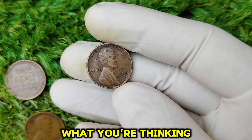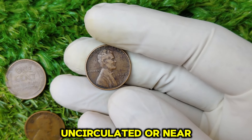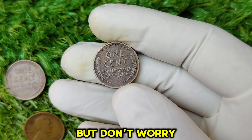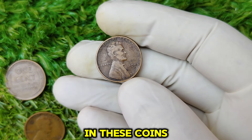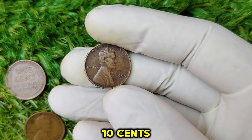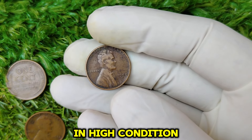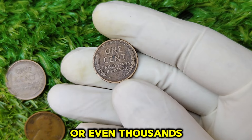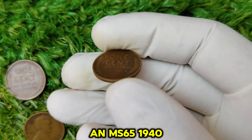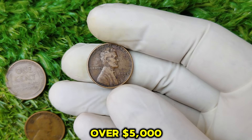Now, I know what you're thinking — how much is my 1940-D penny worth? Well, unless it's in uncirculated or near-perfect condition, it's probably not going to hit the million-dollar mark. But don't worry; there's still plenty of value to be found in these coins. A circulated 1940-D penny might be worth anywhere from 10 cents to a few dollars, depending on wear and tear. But if you've got an uncirculated penny in high condition, you could be looking at hundreds or even thousands of dollars. For example, an MS-65 1940-D penny can fetch up to $200 or more, while MS-67 coins have sold for over $5,000.